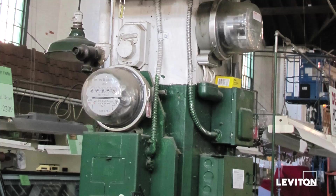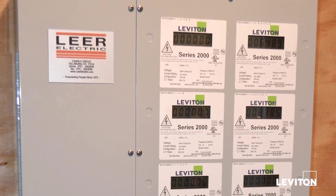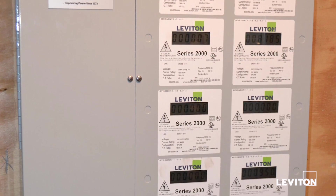We solved our aesthetic issues by placing the electrical wiring under the floor, and by installing a sub-metering system, we're now able to bill our tenants for the energy they actually use.